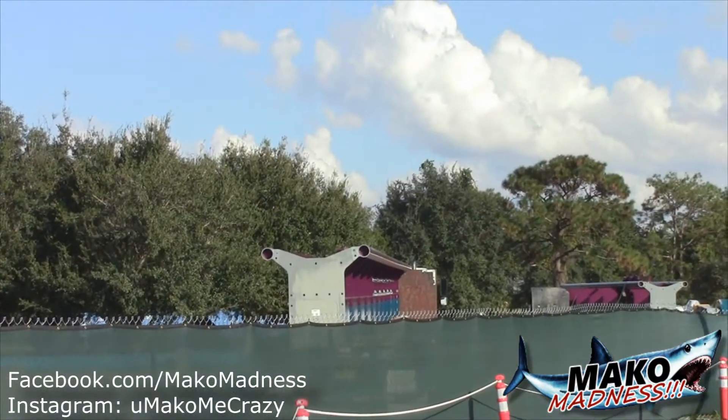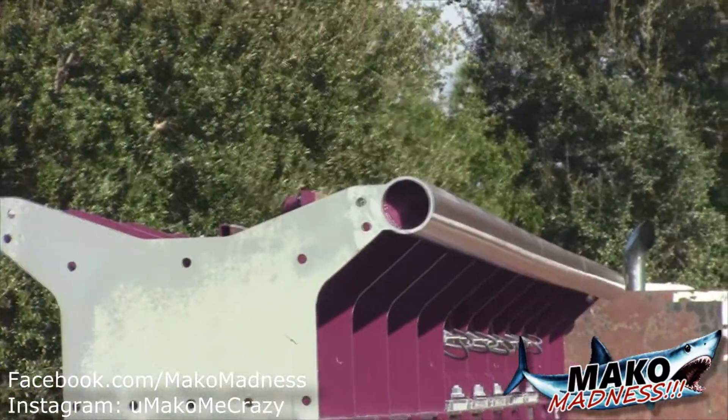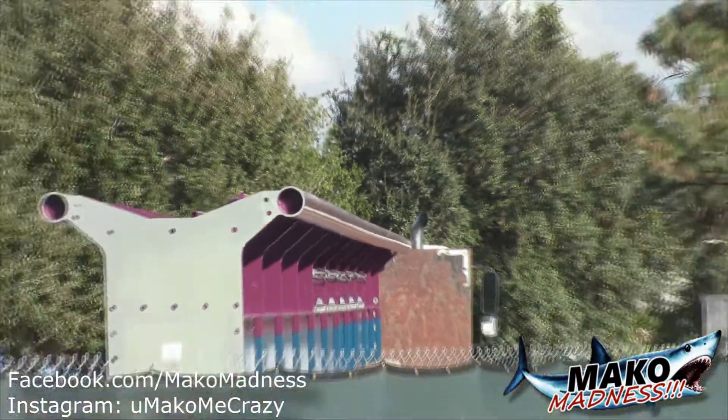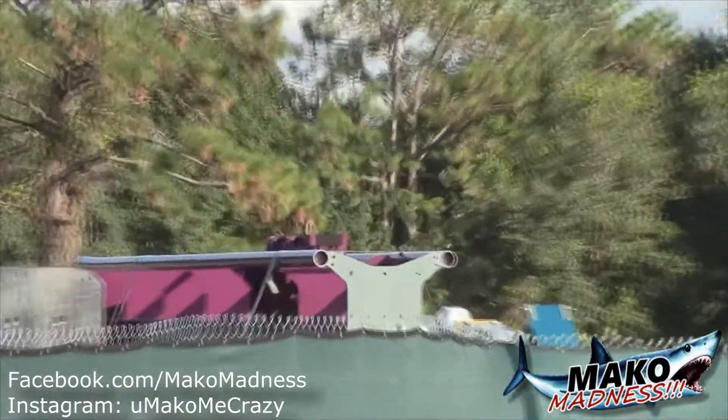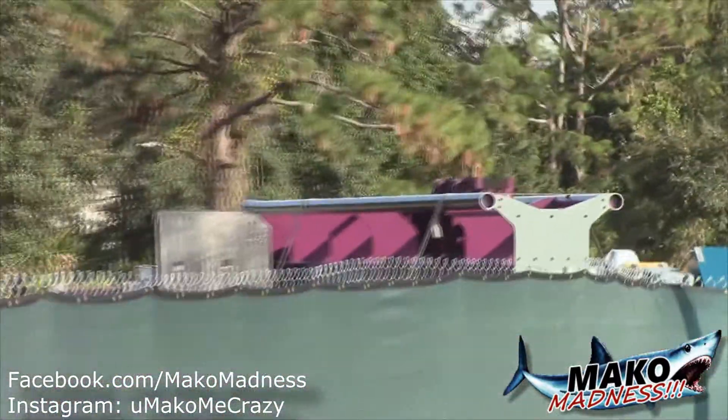Here's one other look at the Mako track on the flatbeds - love it. One segment there, the other one is right there, heading over very soon.